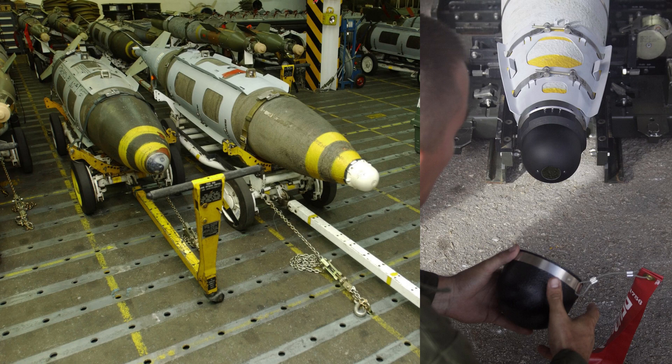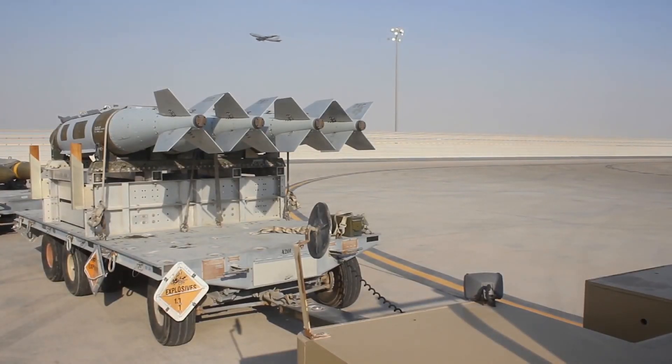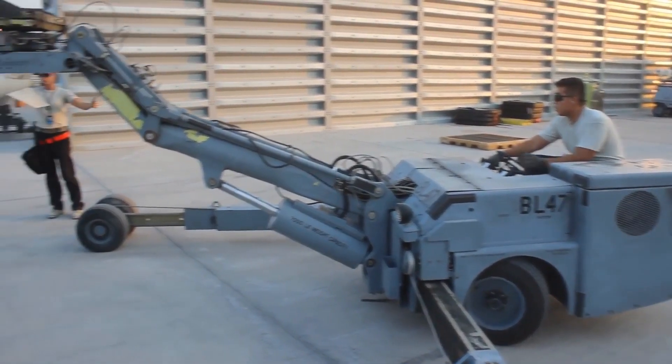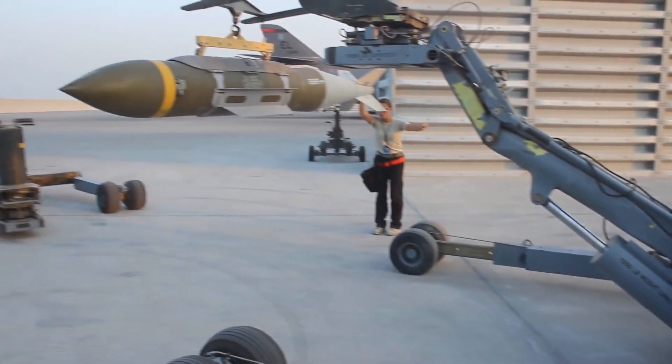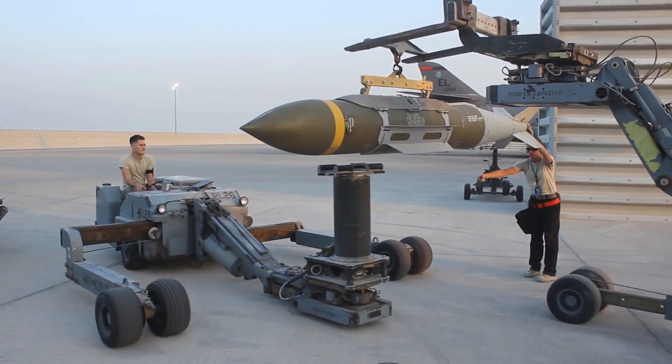JDAM also has a laser guidance variant known as Laser JDAM, which adds a laser seeker to the nose of a JDAM-equipped bomb, giving the ability to engage moving targets. Boeing has also proposed adding a jet engine tail kit to the JDAM ER for 10 times greater range. The powered JDAM combines a 230 kilogram bomb with a wing kit and a propulsion module.